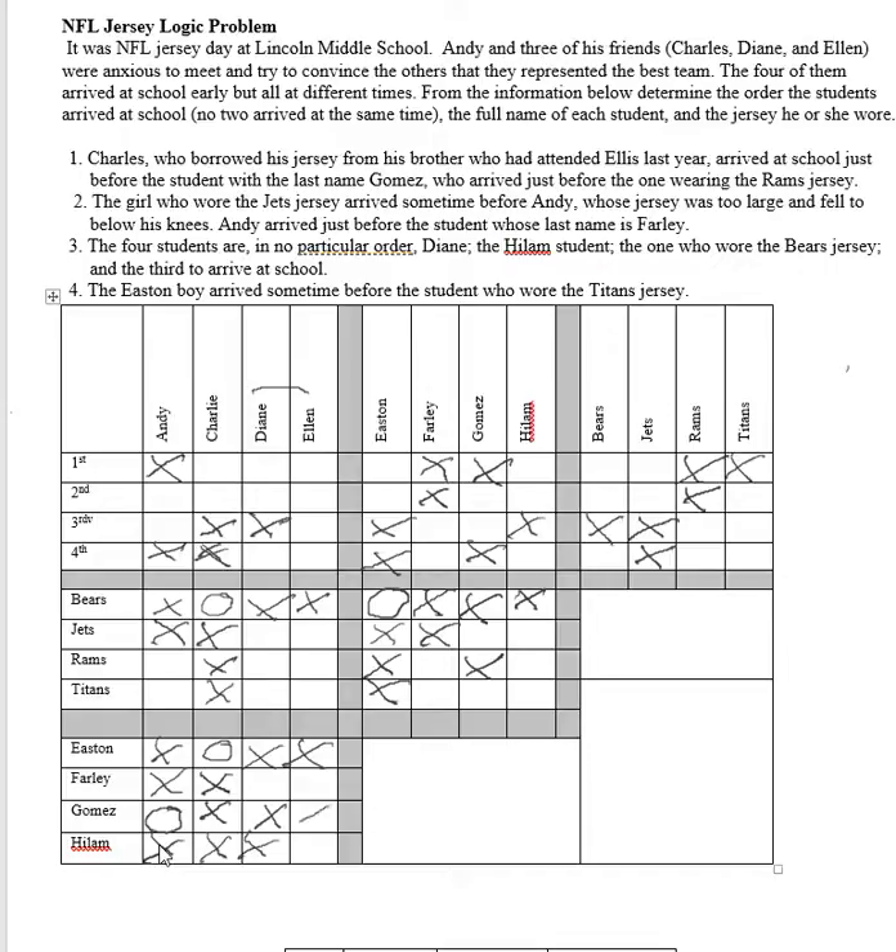We can cross out that complete row, so we've got that Andy is Andy Gomez. We don't know his jersey yet.